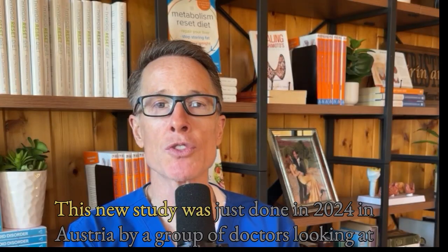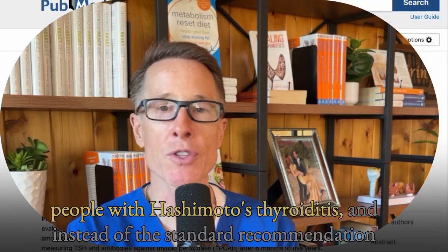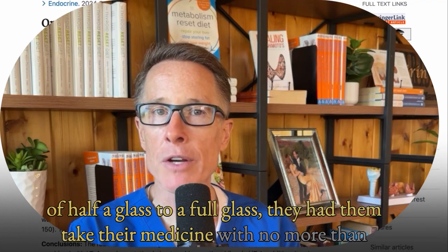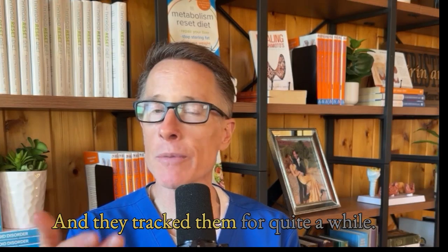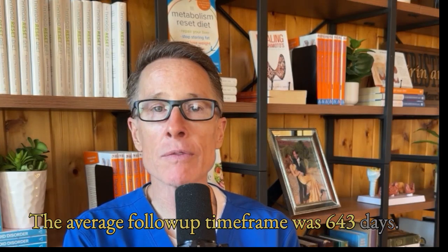This new study was just done in 2024 in Austria by a group of doctors looking at people with Hashimoto's thyroiditis. Instead of the standard recommendation of half a glass to a full glass, they had them take their medicine with no more than two sips of water — less than about 50 mils. They tracked them for quite a while; the average follow-up time frame was 643 days.